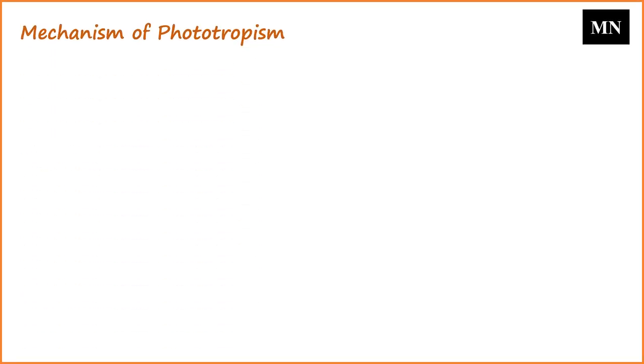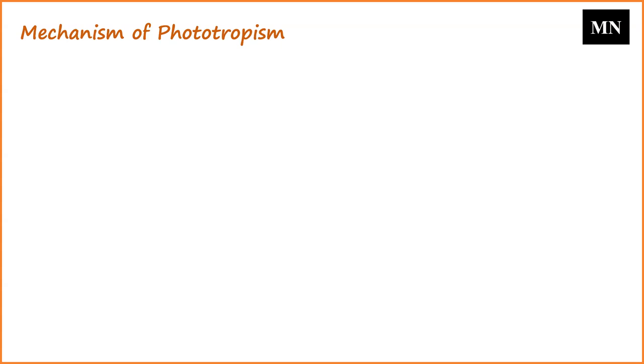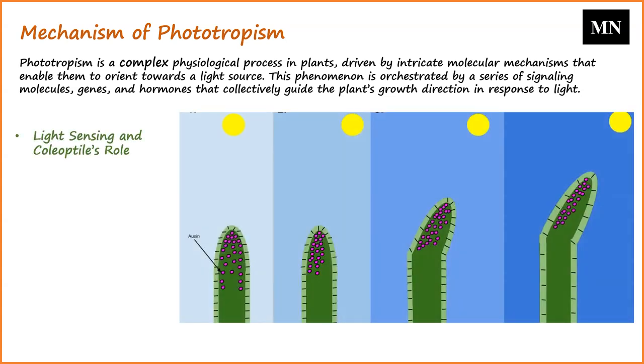Now we will talk about the mechanism of phototropism. Phototropism is a complex physiological process in plants, driven by intricate molecular mechanisms that enable them to orient towards a light source. This phenomenon is orchestrated by a series of signaling molecules, genes, and hormones that collectively guide the plant's growth direction in response to light. The coleoptile, the plant's apex, plays a pivotal role in sensing light, and it is within the central region of the coleoptile that the curvature indicative of the phototropic response manifests.